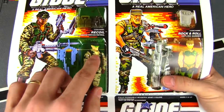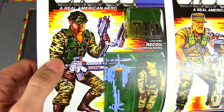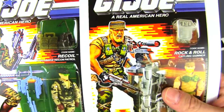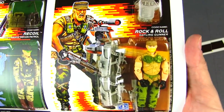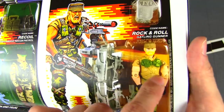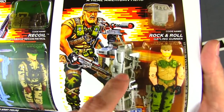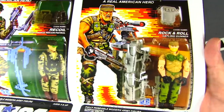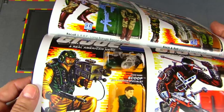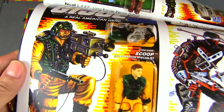We've got Recoil, who's got some digital camo — we hadn't seen much digital camo in GI Joe at this point, but that was the new style of camo. And Rock and Roll, speaking of original Joes getting a new issue — awesome! Love the guns. These ammo belts feed into the backpack, the black gloves — just a great, simple outfit. Great figure. Then there's Scoop, newsman information specialist.